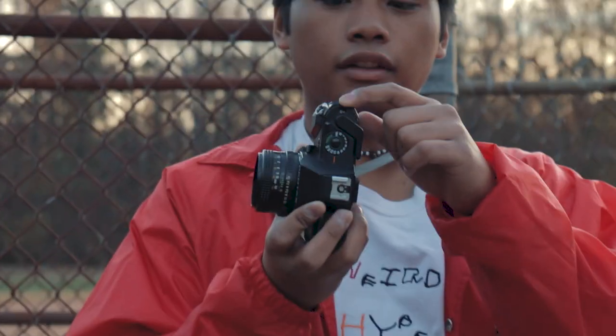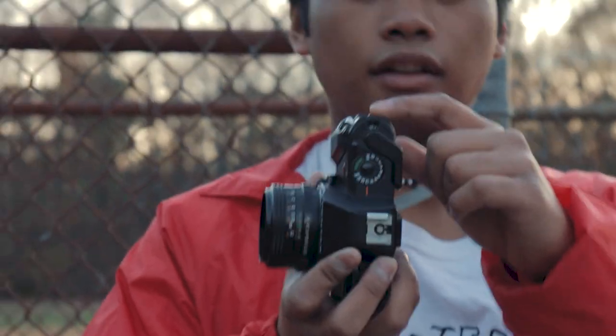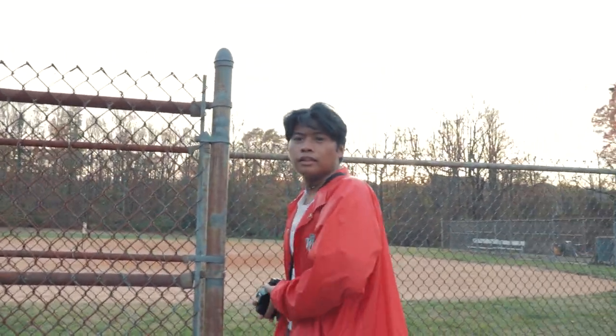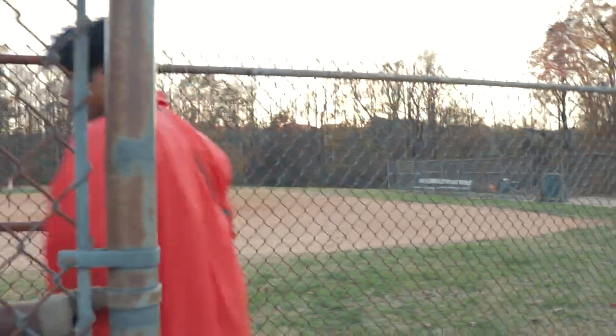So as you can see right now, right here it says 36 — so it's my last frame for the roll. I'm going to try to find something that's worth the last photo.